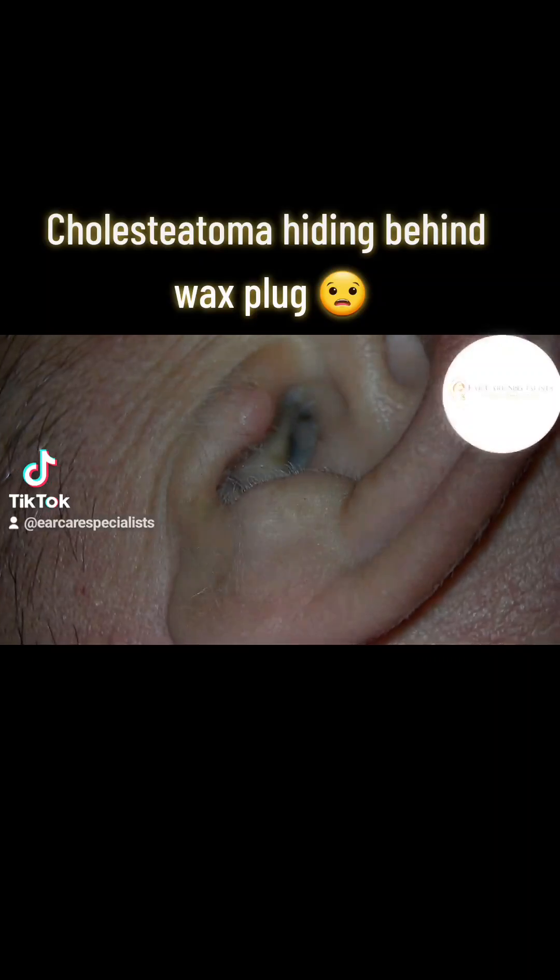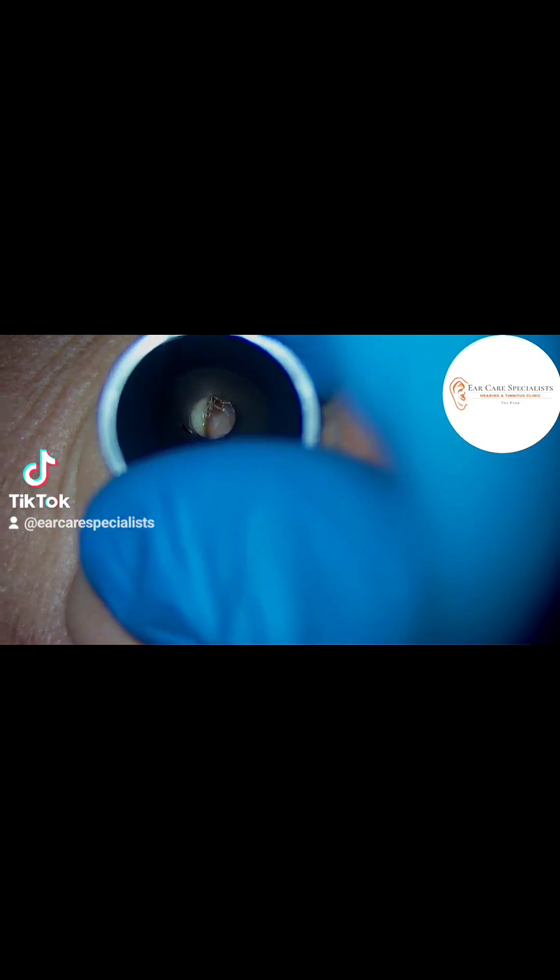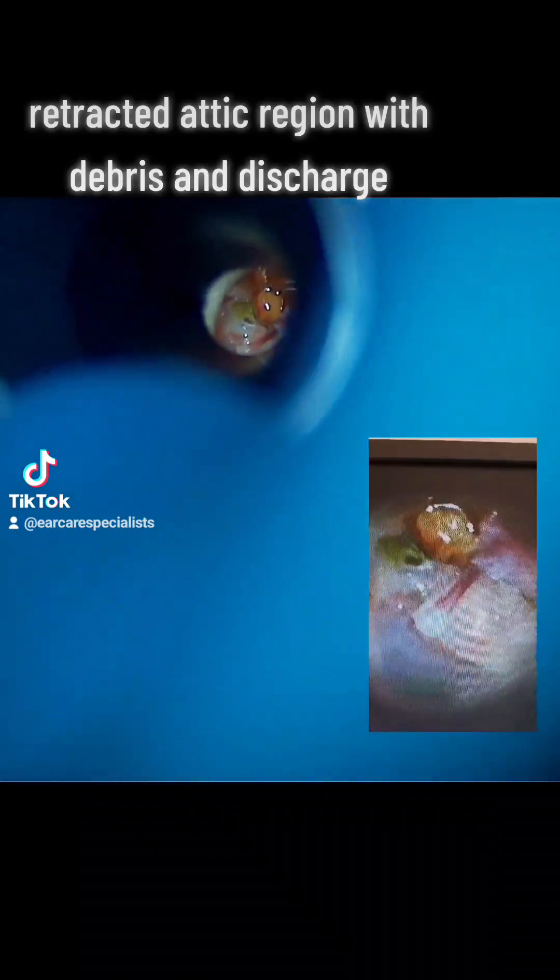once the wax comes out and we have a good look at their eardrum, we can see that there is a retraction pocket where the eardrum is sucked inwards and there's debris and discharge collecting in that space. So this is what we term a cholesteatoma.